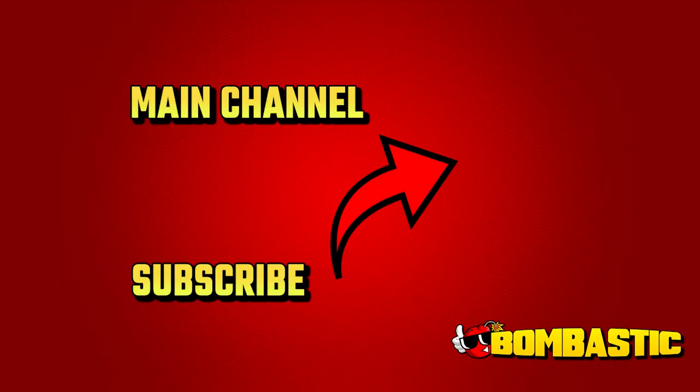Loving the spa life. If you enjoyed this clip, consider watching the full video here. Come check out the main channel.